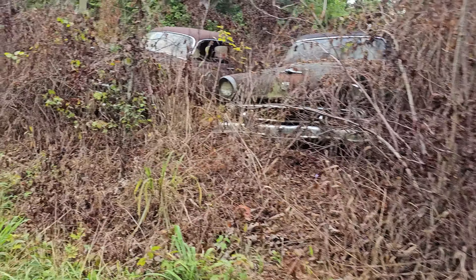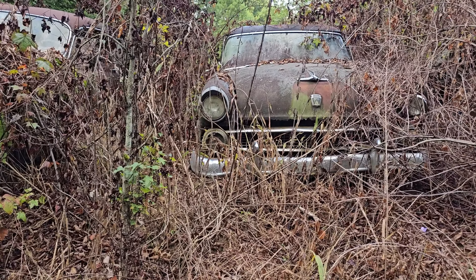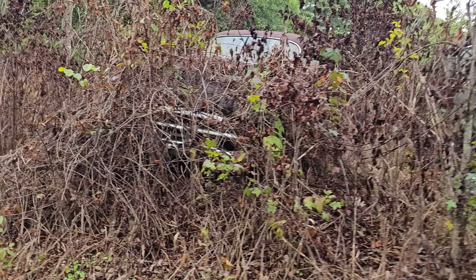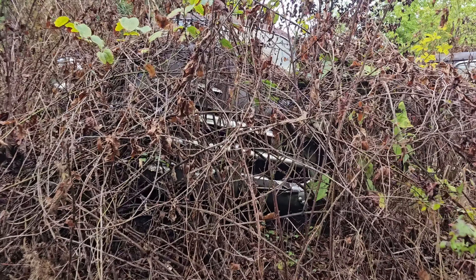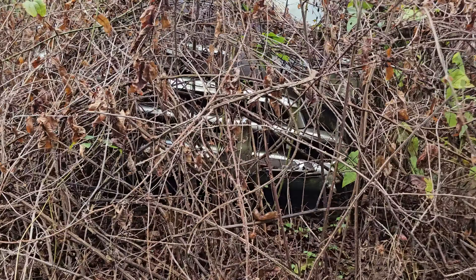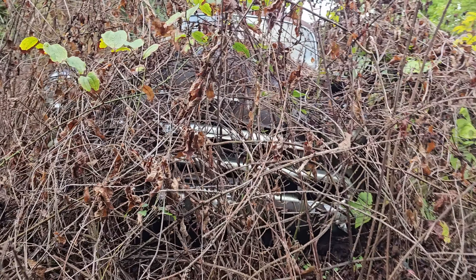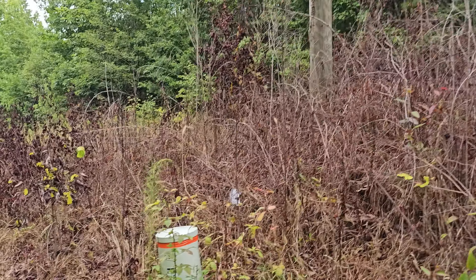There's some 50s-era stuff in here. Here's some Ford — look at the bumper, the lights, just a cool shape on that. Here's what looks like — is that a Hornet or something? Kind of looks like a Hudson Hornet, but I don't know. Could be another Ford. Look at the grille — I mean, everything about it is so freaking cool.